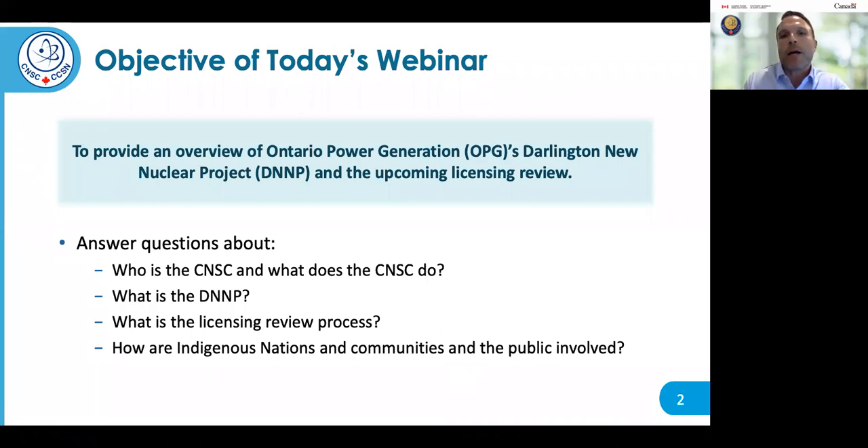The purpose of this webinar is to provide an overview of Ontario Power Generation's Darlington project and provide information to answer questions such as: who is the CNSC and what does the CNSC do? What is the Darlington New Nuclear Project? What is the license to prepare site process? And how are Indigenous nations and communities and the public involved?